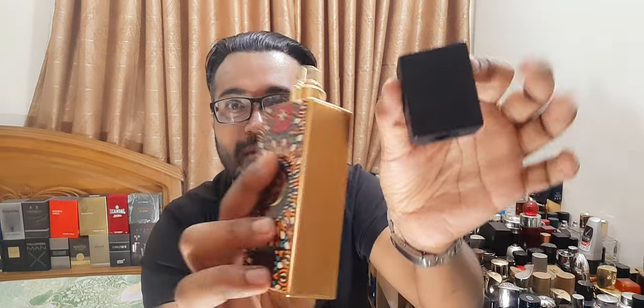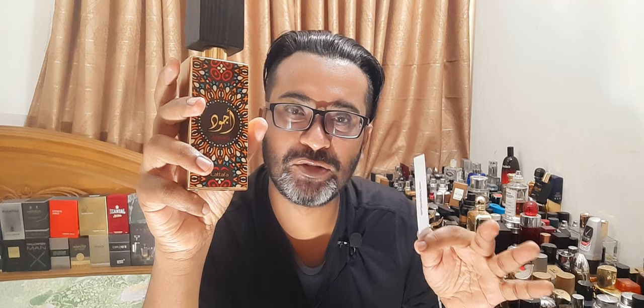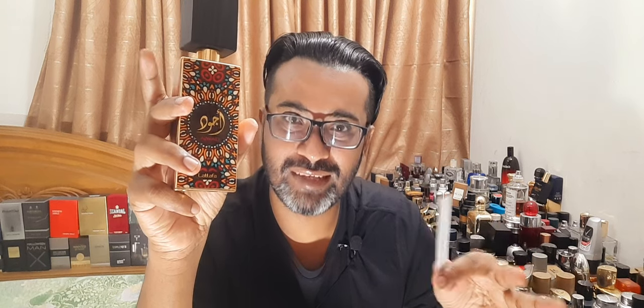Nice little cap, beautiful bottle. There's the sticker. Let's spray this and talk about it. The third part is the smell — how is it? The sprayer is very good; I like it a lot. Let me settle down.